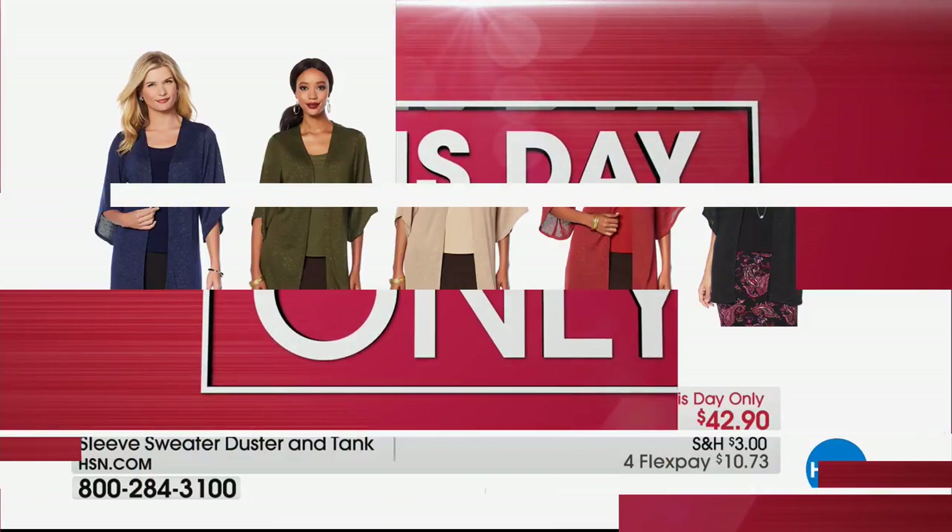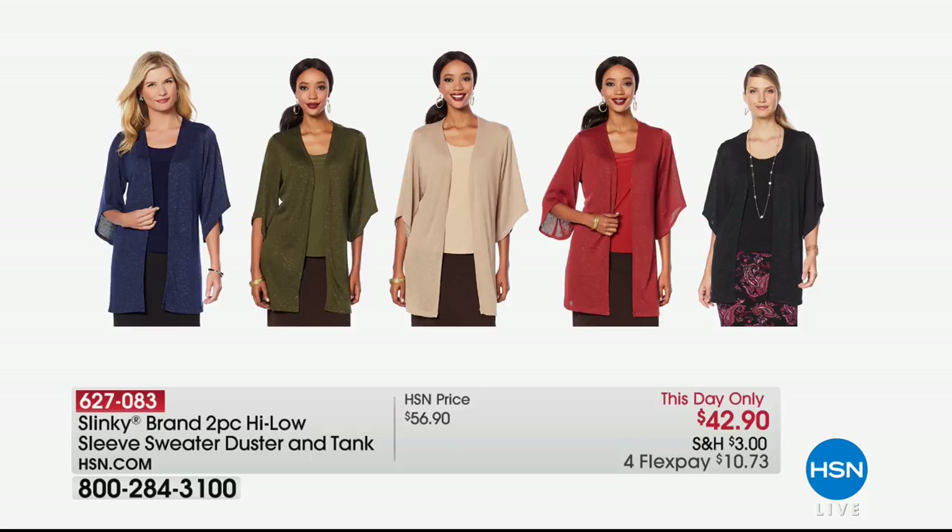You can start shopping now, especially on this next item. The price just dropped about 10 minutes ago — Jackie may not have seen this yet. It's a this-day-only price of $42.90 for a two-piece high-low sleeve sweater duster and tank. This was supposed to be $56.90, but you've got a this-day-only price. All colors are available: navy, olive, khaki, burgundy, and black. We'll have a full presentation coming up.